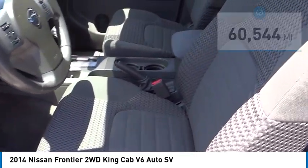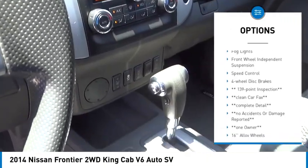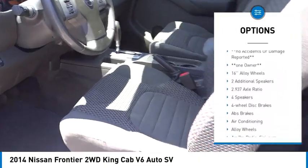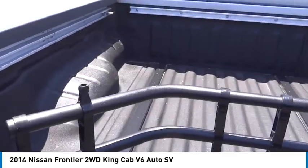Here are some of this vehicle's great options: bedliner, electronic stability control, alloy wheels, traction control, rear step bumper, remote keyless entry, fog lights, front wheel independent suspension, speed control, four-wheel disc brakes.